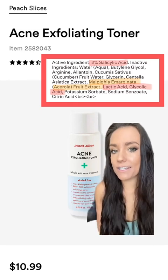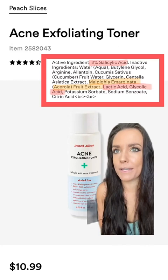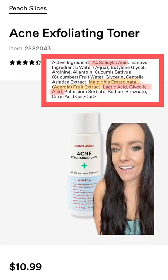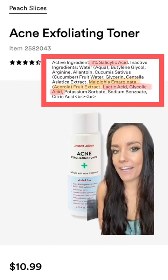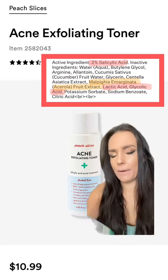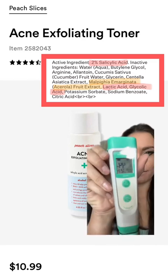These products should do relatively similar things, but let's talk about pH really quick. Paula's Choice lists a pH of 3.2 to 3.8 on their website, and Peach Slices doesn't list the pH. But lucky for you guys, I have this product and I have a pH meter. I tested it, and it came out at 4.4.